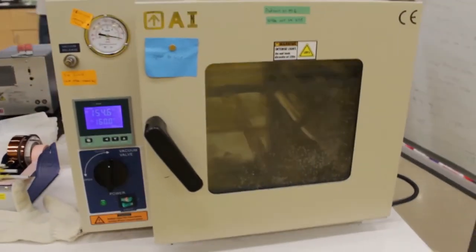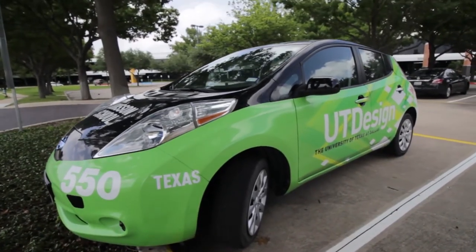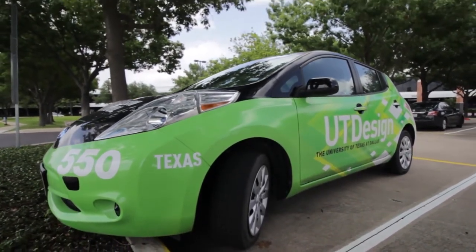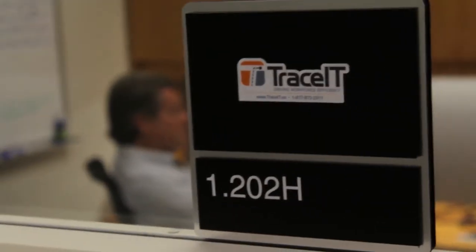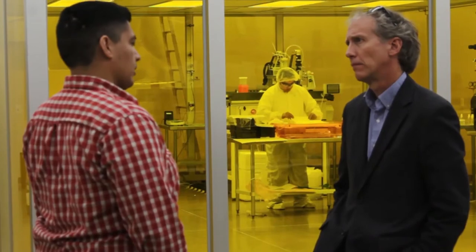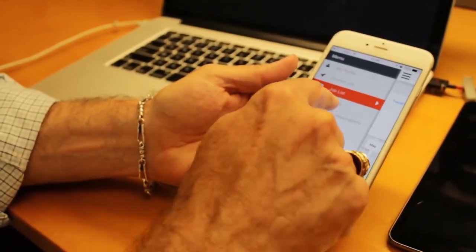It also offers access to specialized resources like clean room space, dry and wet labs, and hazardous waste disposal — all resources that would be prohibitively expensive for most private incubators or accelerators to build out. The companies at the incubator typically have some level of funding and a working product or service, with founders who are more mature and working on their startups a significant percentage of the time, if not full-time.